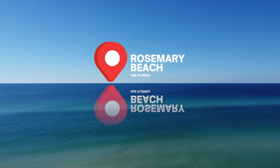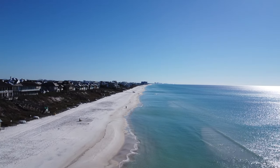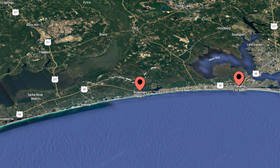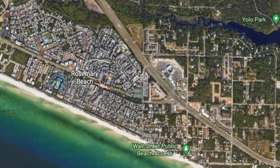Hey guys and welcome to Rosemary Beach. This is absolutely one of my very favorite places to visit. It's located right by Panama City Beach on a road called 30A. 30A splits Rosemary Beach in half, so part of it is on the north side and part of it is on the south side.